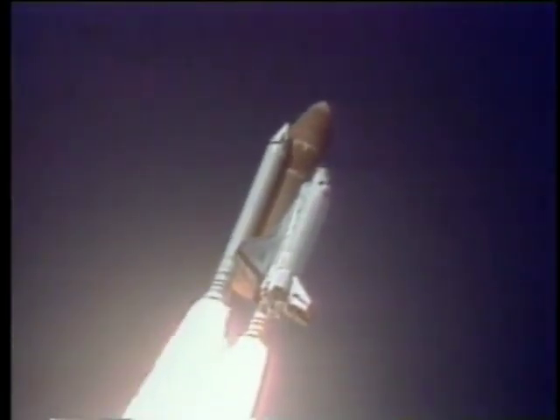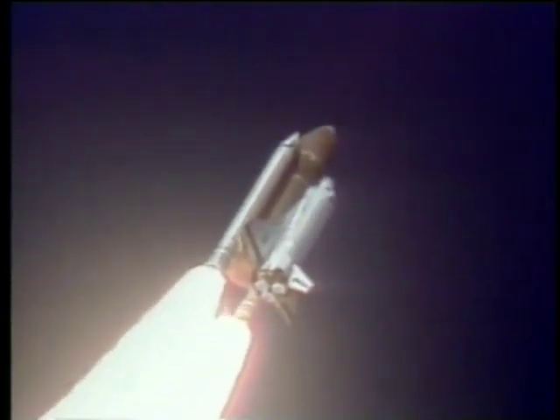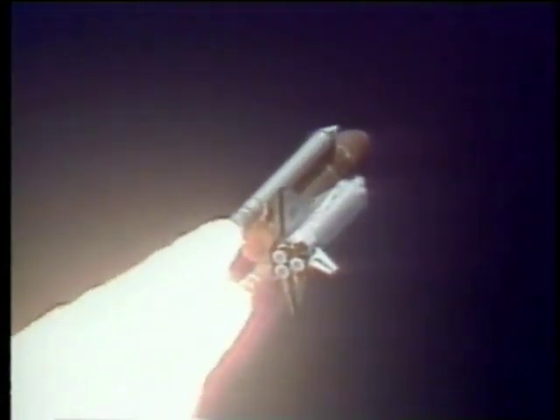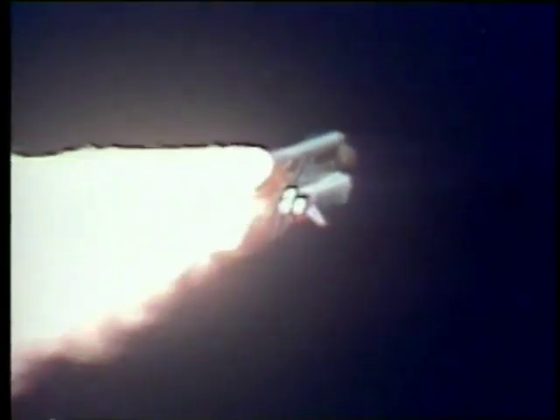Engines beginning throttling down now at 94%. Normal throttle for most of the flight is 104%. We'll throttle down to 65% shortly. Engines at 65%, 3 engines running normally, 3 good fuel cells, 3 good APUs.